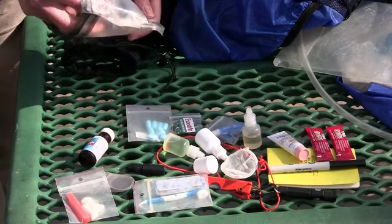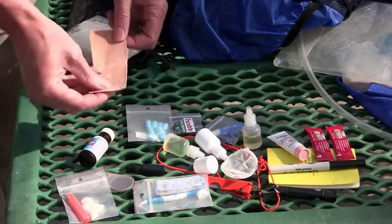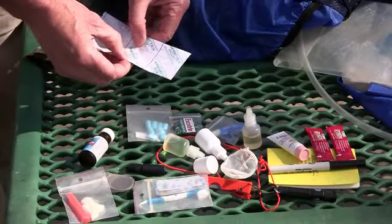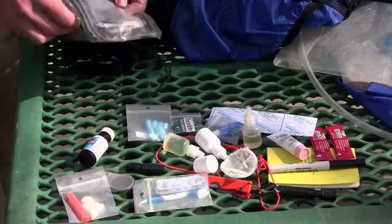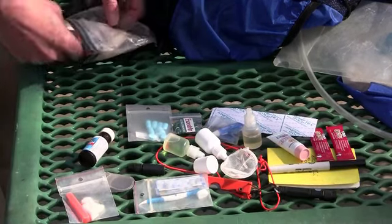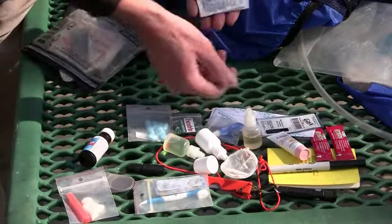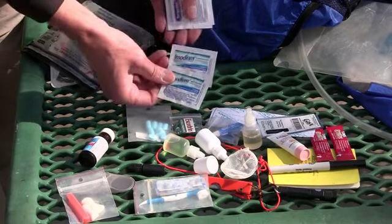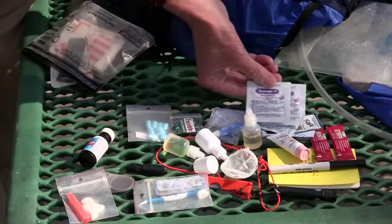Also handy for care of hot spots or blisters is some Kinesio tape — it's a stretchable tape, sticks very well, and is just a great product to have. For medications, I have a Gasex strip — again, it takes very little room. I have two doses of Imodium and two doses of Benadryl.